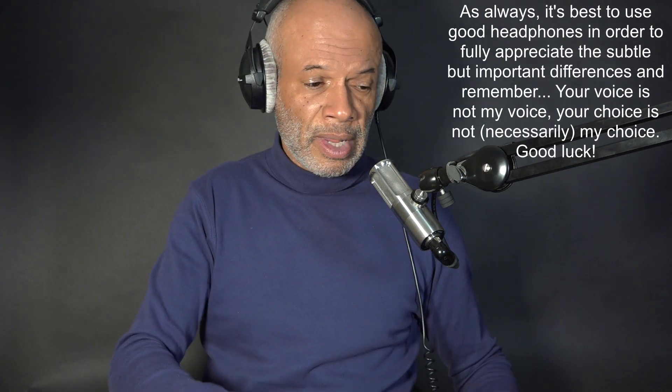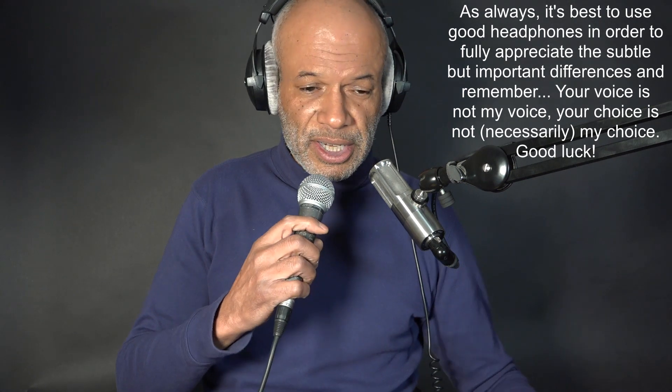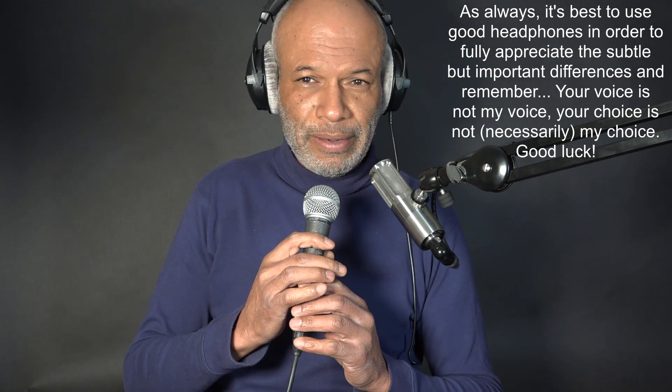So you can hear bass response more clearly — that's the idea, anyway. Moving on to the SM58. This is the SM58 then.